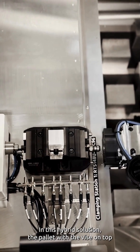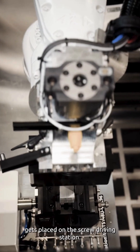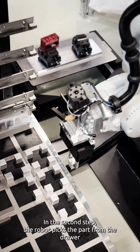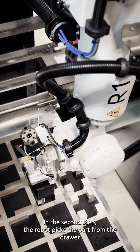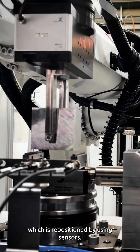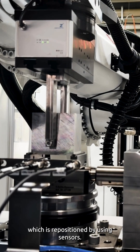In this hybrid solution, the pallet with the vise on top gets placed on the screw driving station. In the second step, the robot picks the part from the drawer and places it onto the vise, which is pre-positioned by using sensors.